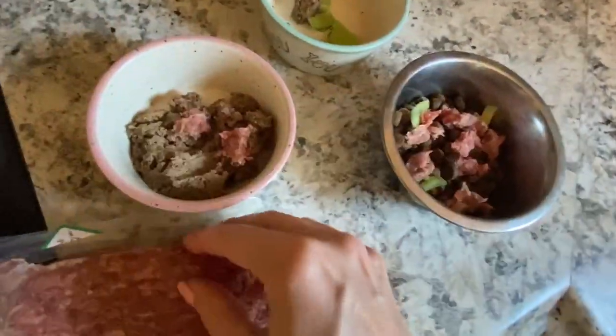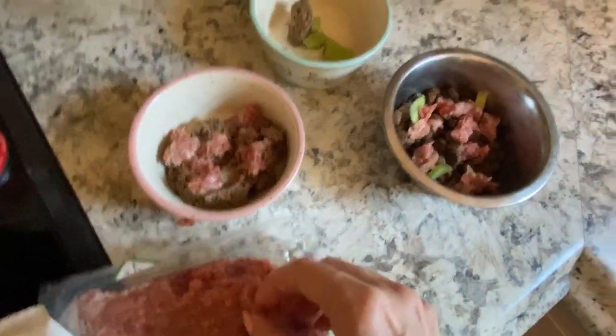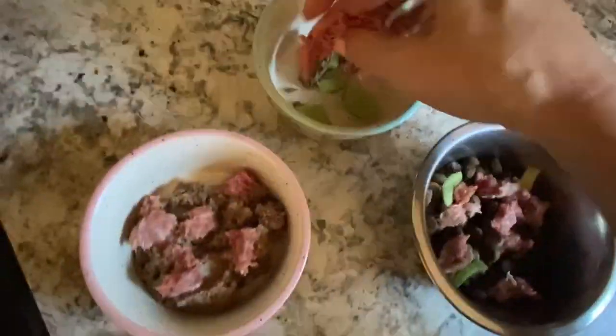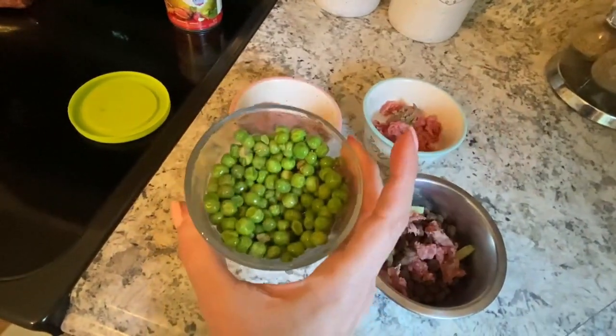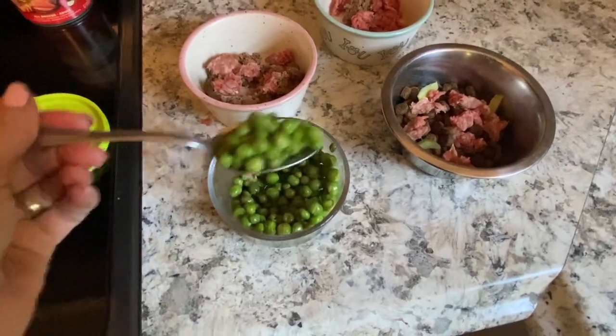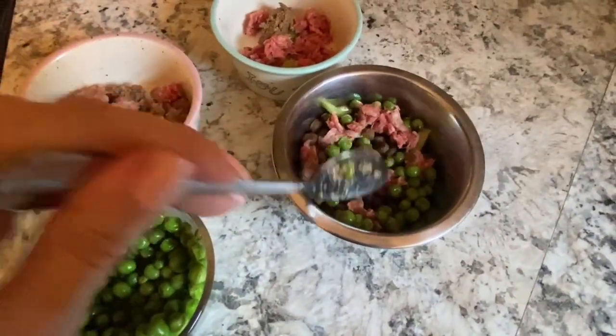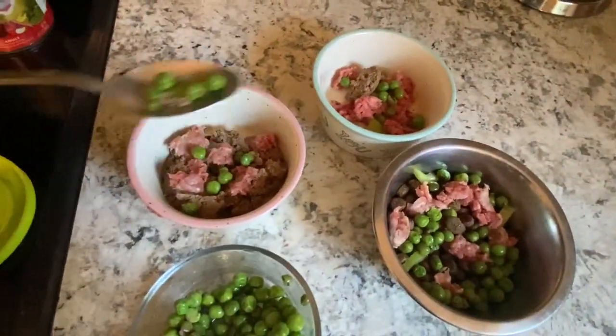Of course everybody gets some of this. It's really healthy for Shiloh because she needs to put on a little bit of weight, and of course Quincy is going to get some as well. And now we've got the peas for Sawyer and everyone. Since this is just going to be for the dogs, we don't mind using the spoon with the dog food. So I'll give him about a scoop — it's about a tablespoon — some for him, some for Shiloh.